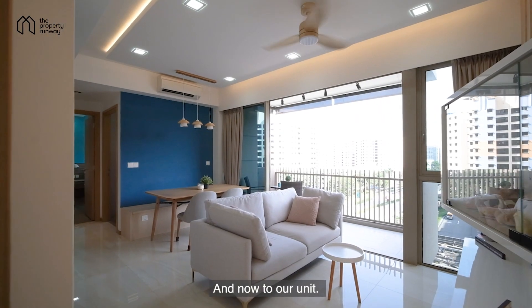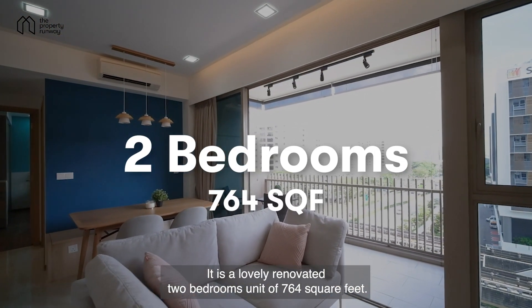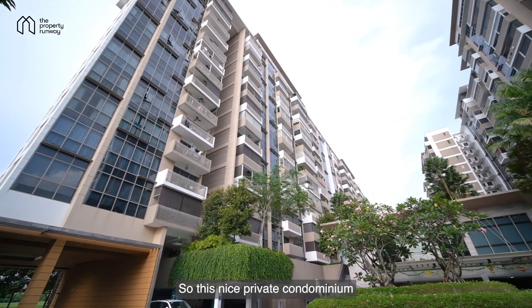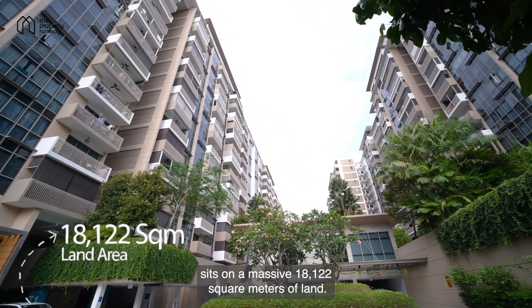And now to our unit. It is a lovely renovated two-bedroom unit of 764 square feet. This 99-year leasehold private condominium sits on a massive 18,122 square metres of land.